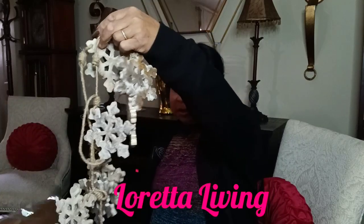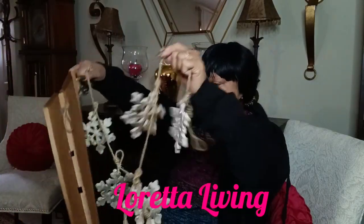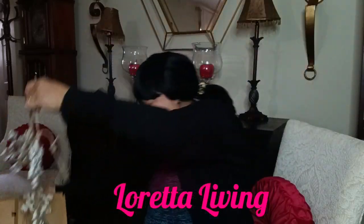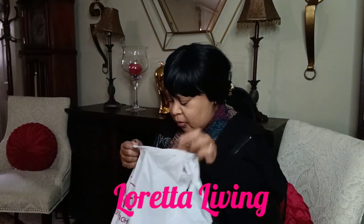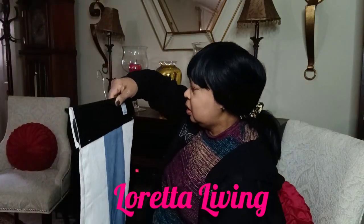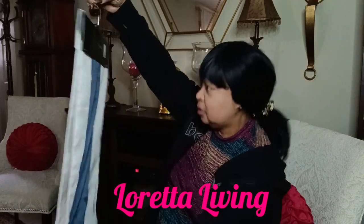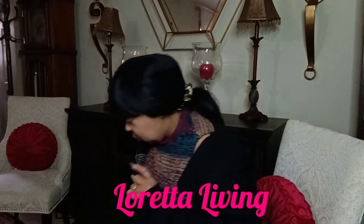I took them out of the box because the box was broken, so I'm going to put this on the box. It's $2.00. Oh, and I've got a beautiful tablecloth bar — it's so pretty. That's all I got from HomeGoods.